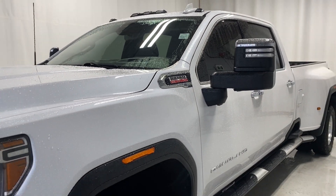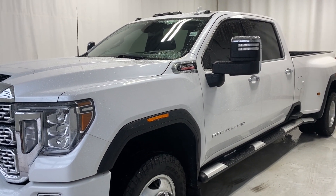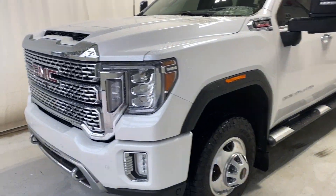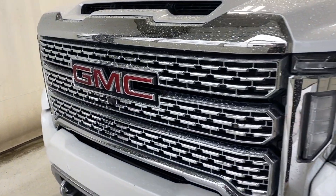Let's head back outside and wrap it up with this fully loaded 2020 GMC Sierra 3500 HD Denali with a 6.6-liter 8-cylinder diesel engine. If you have any questions or want to book a test drive, please visit us at parkmaz.ca. Thanks for watching and catch you in the next one — have a great day!